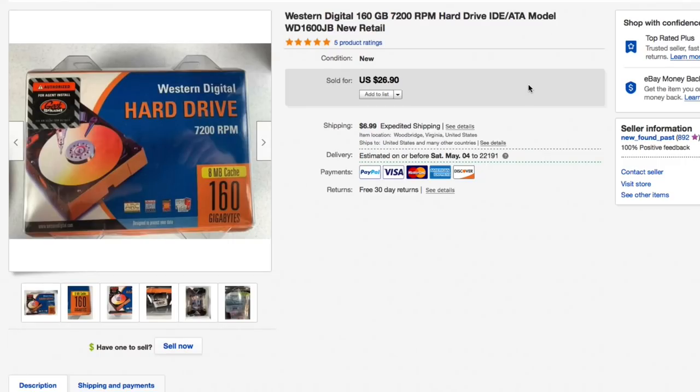Next up, the Western Digital 160 gigabyte 7200 RPM hard drive — IDE/ATA model, brand new in the packaging. I saw it at the thrift store but left it at full price; the next week it was half off at six bucks, so I grabbed it. Had it listed for twenty-six ninety and that's what it sold for, plus six ninety-nine shipping, for an all-in of about thirty-five dollars.